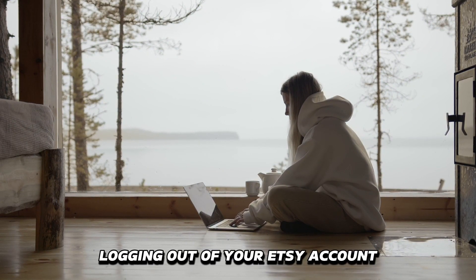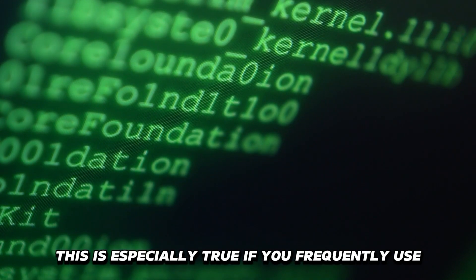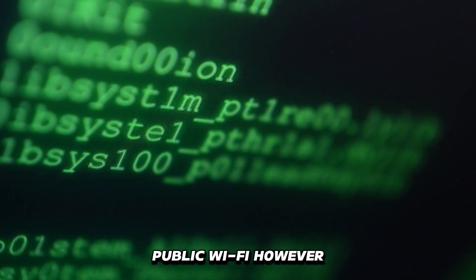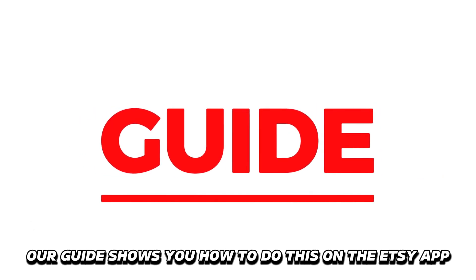Logging out of your Etsy account protects your personal information from prying eyes. This is especially true if you frequently use public Wi-Fi. However, new users have trouble finding the logout option. Our guide shows you how to do this on the Etsy app.